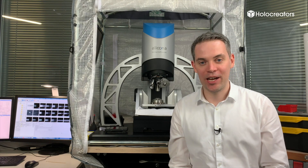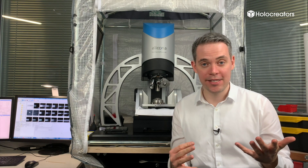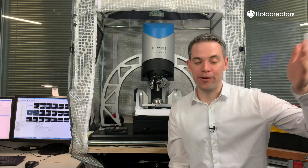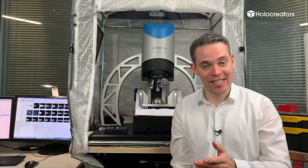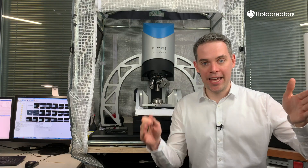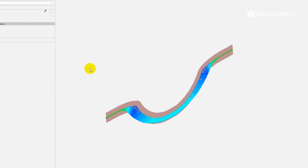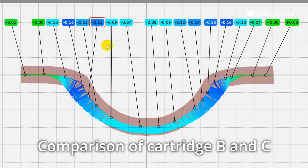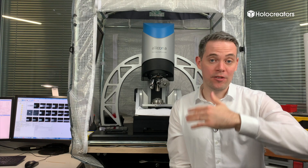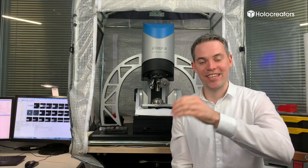Back from the shooting range, we now have three casings: A, B, and C. We'll make 3D scans of all three — casing A was fired from gun one, casing B from gun two, and casing C is our blind shot. We'll compare casing A with C and casing B with C by overlaying them in the computer — this is called a nominal-actual comparison. We check for deviations and determine which pairing matches better to identify which gun fired casing C.